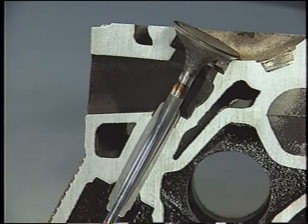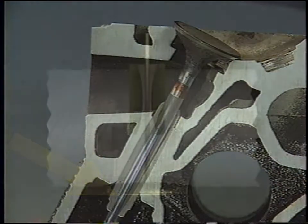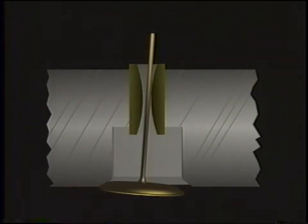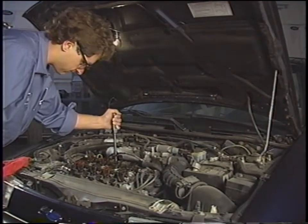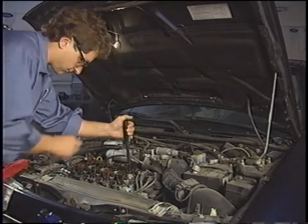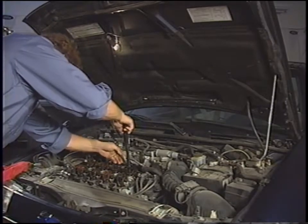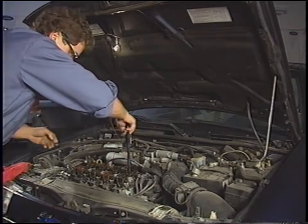Valve guide wear typically results from infrequent oil changes and is most apparent at the top and bottom of the guide. The noise created by valve guide wear is similar to that produced by a collapsed tappet or broken valve spring — a ticking sound. A clue that the valve guides are worn may be blue smoke from the exhaust, signaling that oil is bypassing the valve stem and is being burned in the combustion chamber. Because it's difficult to tell the difference between valve train noises, be sure to check all valve train components when you've isolated the noise under the rocker or cam cover. Also check for valve stem wear if the guides prove to be worn — the two go hand in hand.